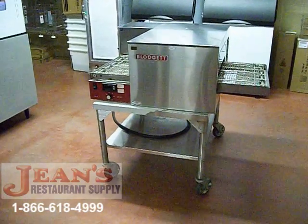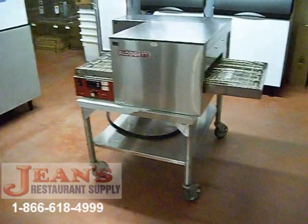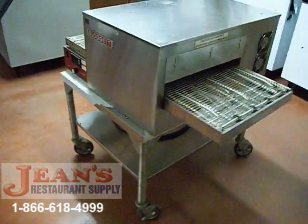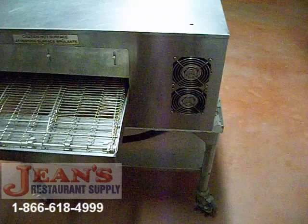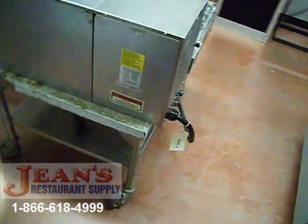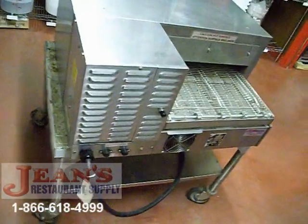This is a used Blodgett MT1820E single deck conveyor oven. It is constructed with a stainless steel front, top, and sides. This oven has an open vented baking compartment with tubular resistance heating elements. The interior inlet blowers behind the heat source allow for top and bottom air flow for a faster and even bake.